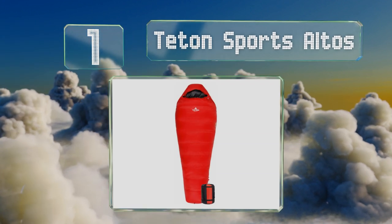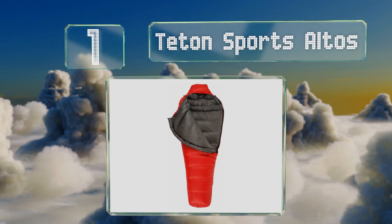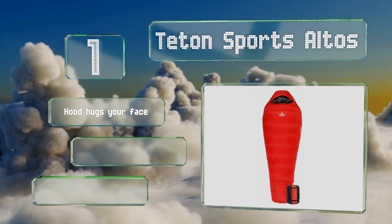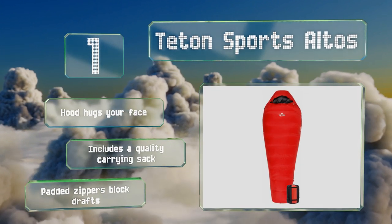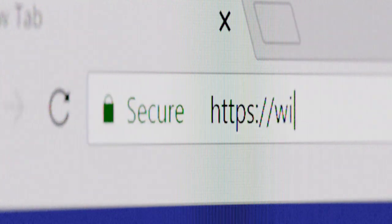Coming in at number one on our list, the Teton Sports Altos can keep you comfortable at about 12 degrees Fahrenheit. If you're one of those outdoor enthusiasts always looking to impress friends with your extreme adventures and hope to survive them, you'll want this one. It features a hood that hugs your face, a quality carrying sack, and padded zippers that block drafts.